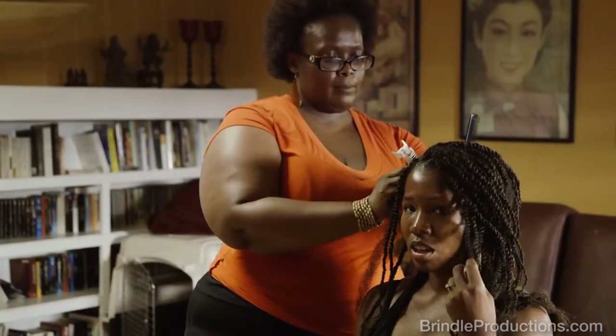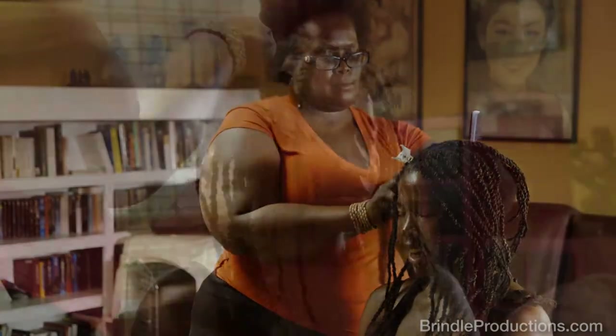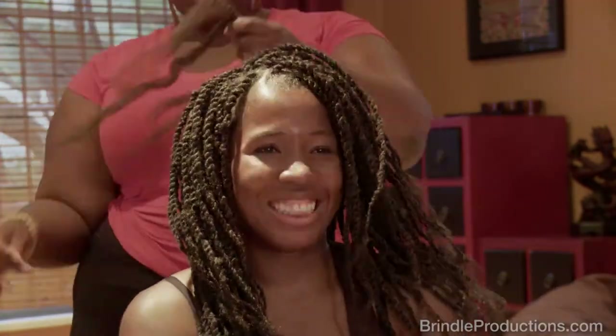Havana twists are exquisite. She is getting ready to be an African princess for the next few weeks. It's going to pretty much give her flexibility, but at the same time give her a regal look. She'll be able to go from the office to a night on the town, and the flexibility is priceless.